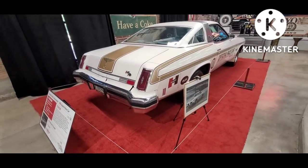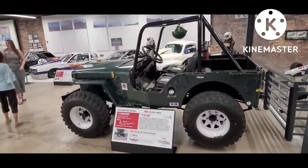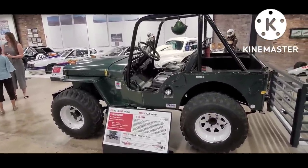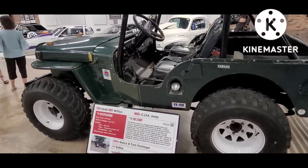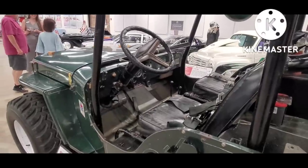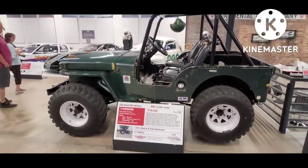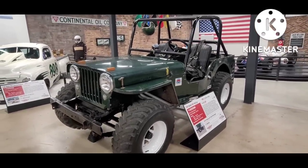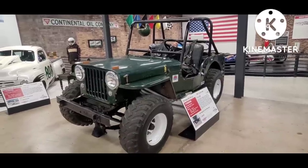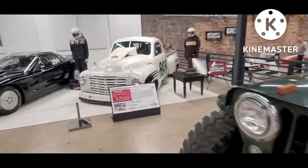This is a 1948 Jeep that's been modified for off-road racing. You can see the bigger tires, and they've removed the windshield, put a roll bar in, and fitted a tilt column out of a 70s GM car. These Jeeps are an obvious derivative of the World War II models. Once they had proven their utility out on the battlefield, they sold an awful lot of them in the civilian market in varying configurations.